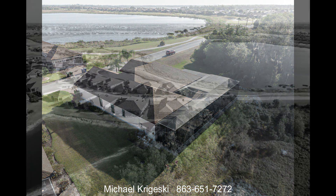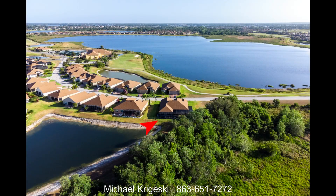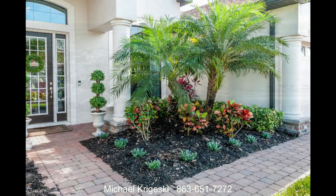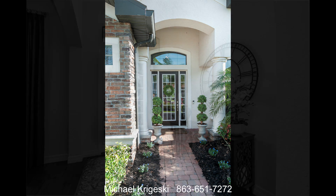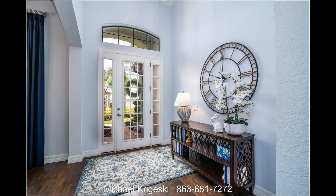Upon your arrival, the feeling that something special is about to be experienced takes over. The outstanding curb appeal comes from the high quality plantings, stone accents, paver walks and driveway, and special architectural touches. Entering through the covered front porch, the glass paned front door, side lights, and over-the-transom window offer a warm welcome.